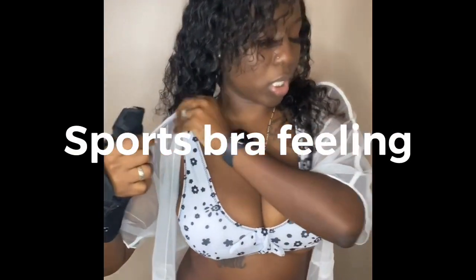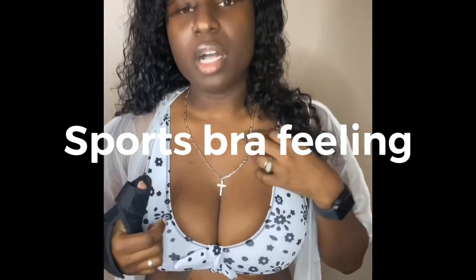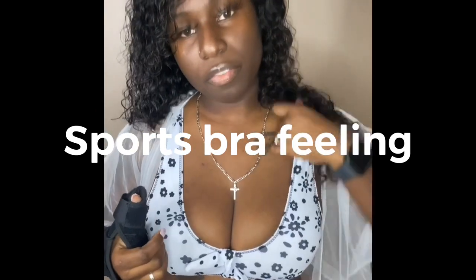This is the back, hope you guys are seeing the back. What I love about this one is it gives me a bra-like feeling, you know what I mean? That's what I like about this one.